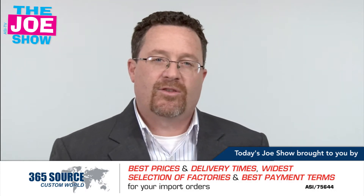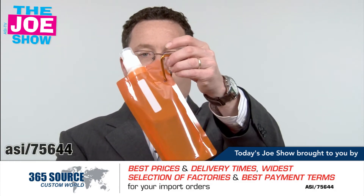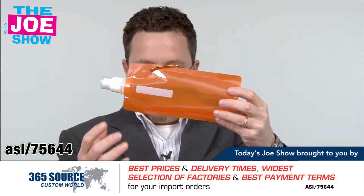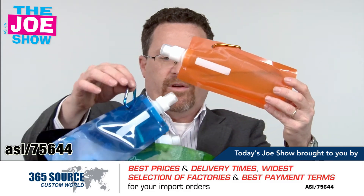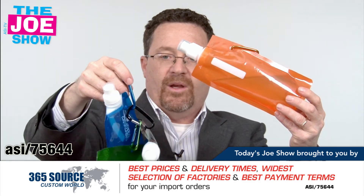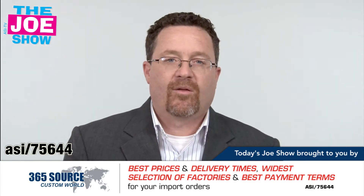Now we have products from today's Joe Show sponsor, Pacific Bridge. This is a water bottle that comes with a carabiner in a matching color. There's a little white box where you can put your name. It comes in a variety of colors — the blue one has a blue carabiner, the green one has a green carabiner, and the black one has a black carabiner.